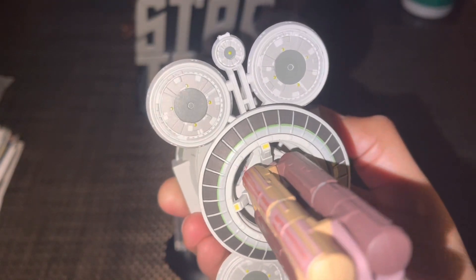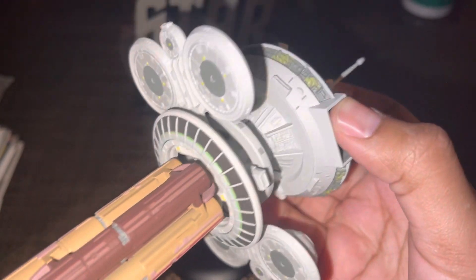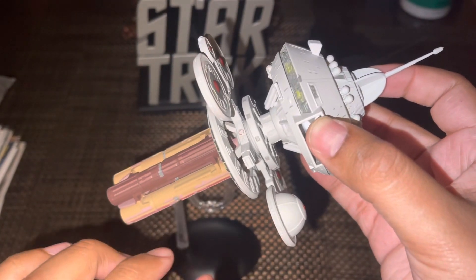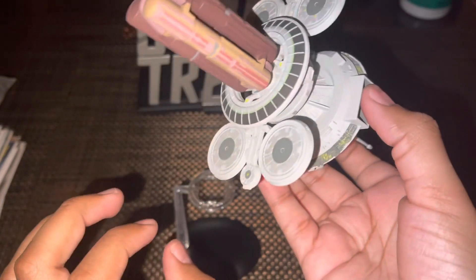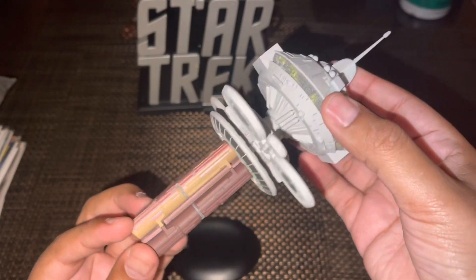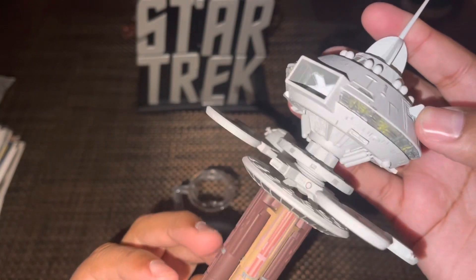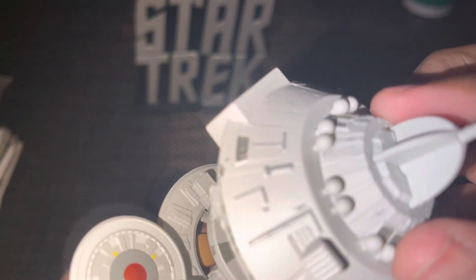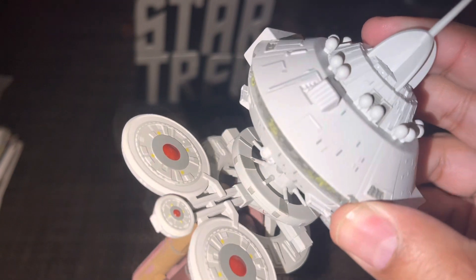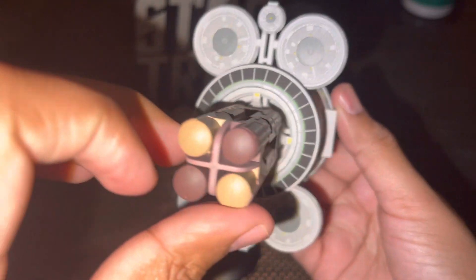This one is definitely worth your bucks — or pounds, or what have you — to add to your collection. I did see a video online where somebody popped this off the stand, flipped it upside down so it looks like the Orbital Office, and displayed it that way — I might have to look that up. And no window misalignment... oh, actually yes there is! So the window misalignment strikes again, this time for old times' sake.